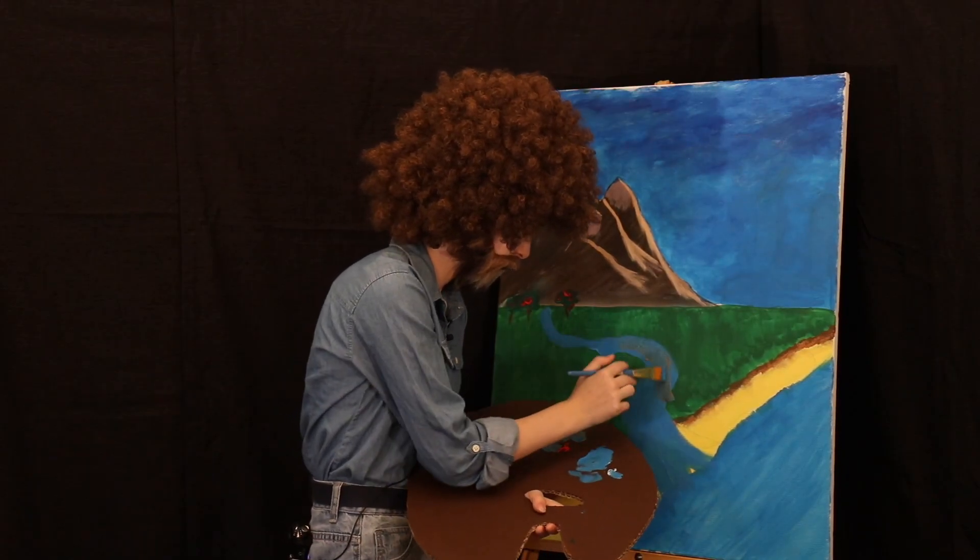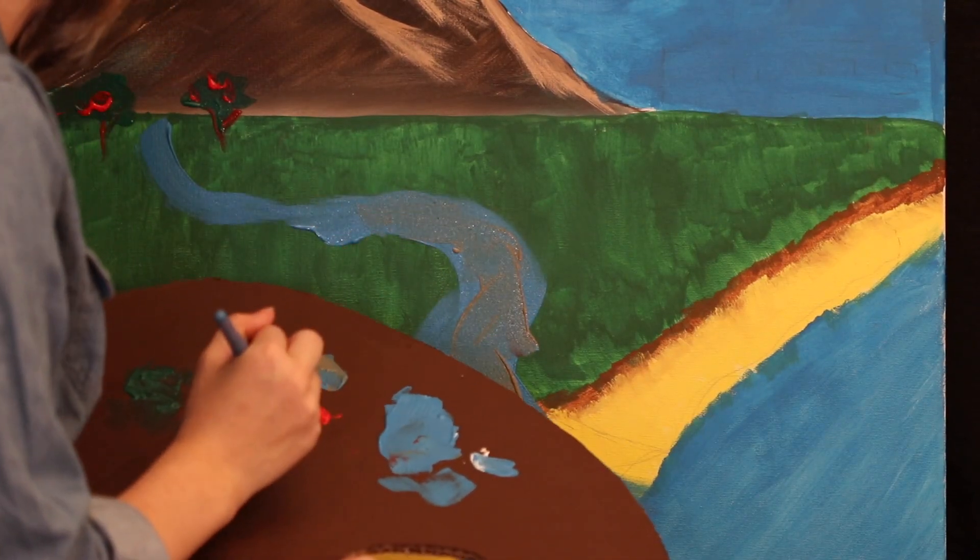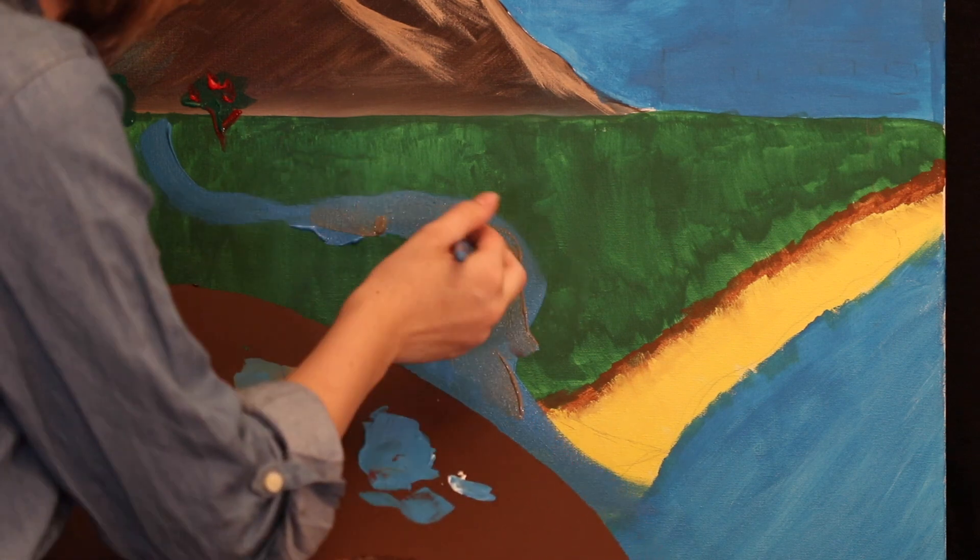There's so much floating around in our streams today — fertilizer, runoff, trash, oil leaking from cars. So many beautiful shades to choose from.